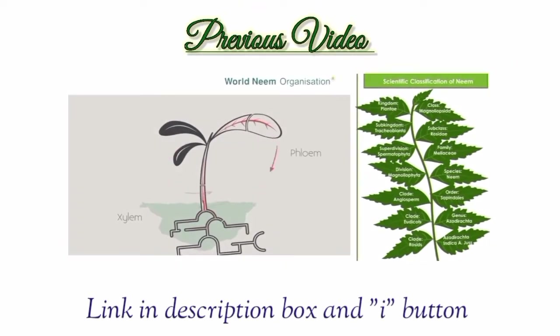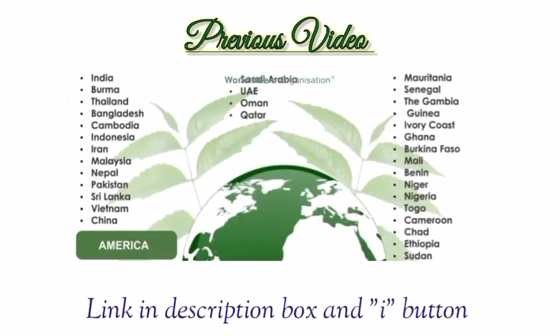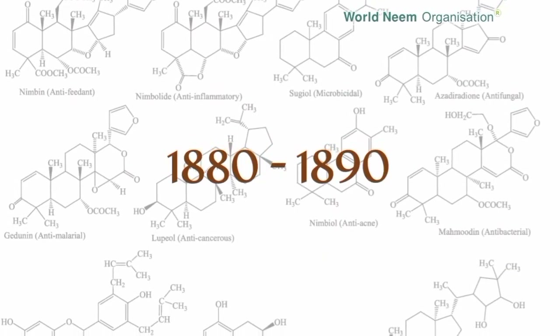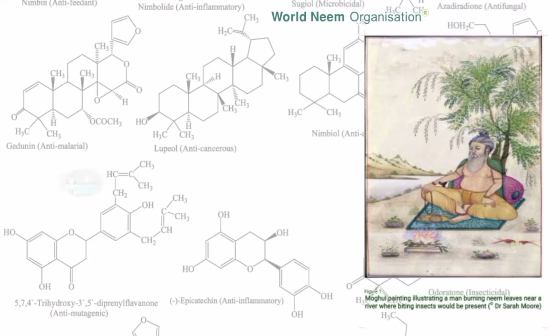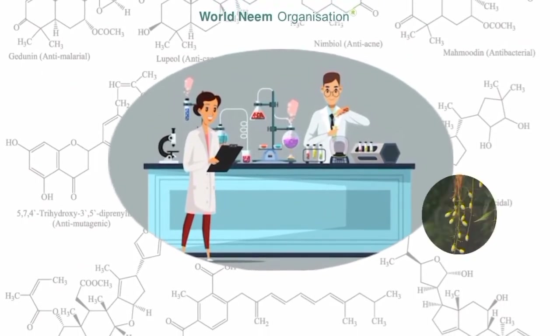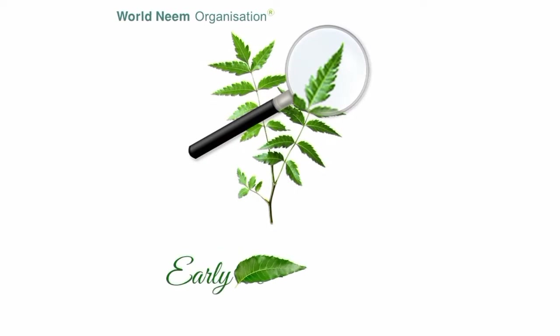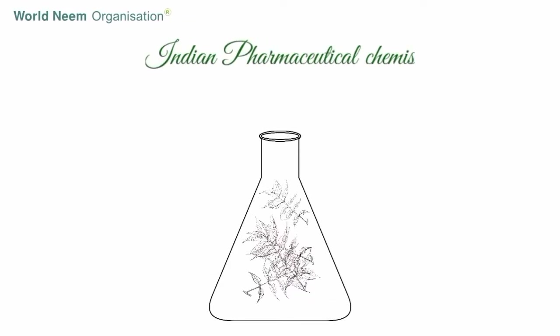In the previous videos we have been talking about diverse uses of neem tree and its availability. But what makes neem so versatile? Welcome to World Neem Organization. The chemistry of neem dates back to 1880–1890, when influenced by its folklore medicinal values, chemists took up systematic work in the isolation of active principles from the seeds and other parts of neem. Scientific research on neem was initiated in the early part of the 20th century, started by Indian pharmaceutical chemists in 1919.